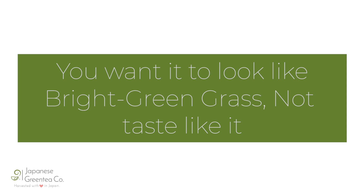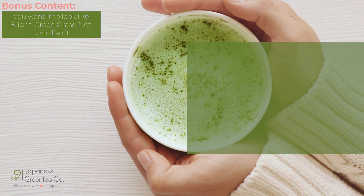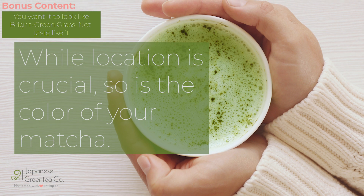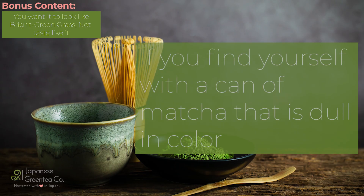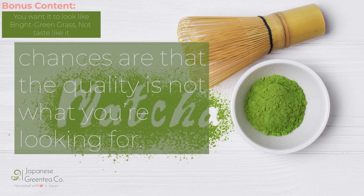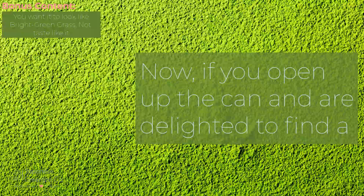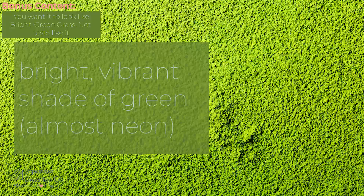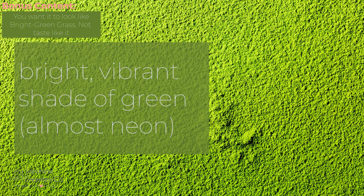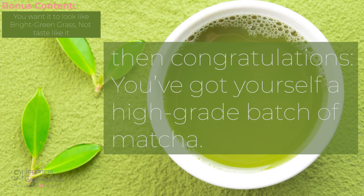You want it to look like bright green grass, not taste like it. Don't be fooled by fancy packaging. While location is crucial, so is the color of your matcha. If you find yourself with a can of matcha that is dull in color, chances are that the quality is not what you are looking for. If you open up the can and are delighted to find a bright, vibrant shade of green — almost neon — then congratulations! You've got yourself a high-grade batch of matcha.